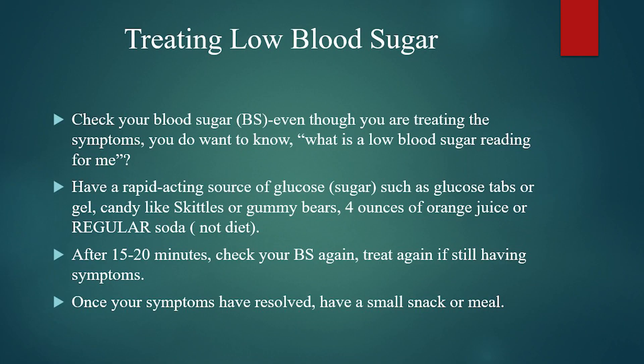The next slide talks about how to treat a low blood sugar. Standard recommendations for anybody having symptoms of low blood sugar is to check your blood sugar. If you use a continuous glucose monitor like a Dexcom or a Freestyle Libre, those always recommend that if you're getting a low glucose reading, you want to confirm this with a blood sugar finger stick, because that is the most accurate. Knowing what your particular level of low blood sugar is is really helpful information, especially since you're the one dealing with this day to day.